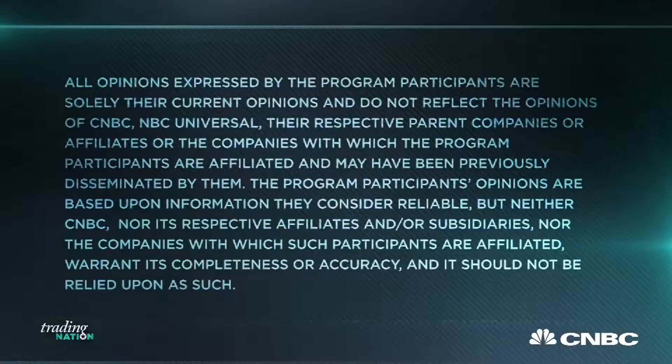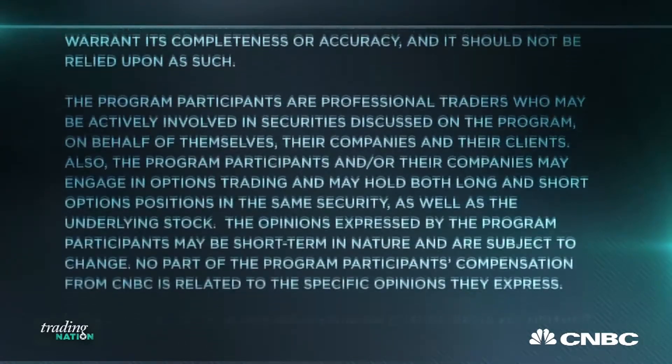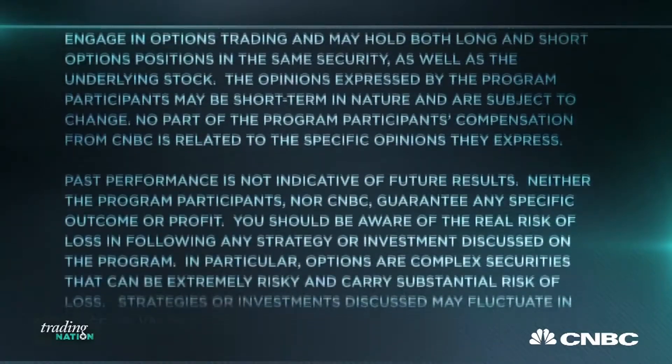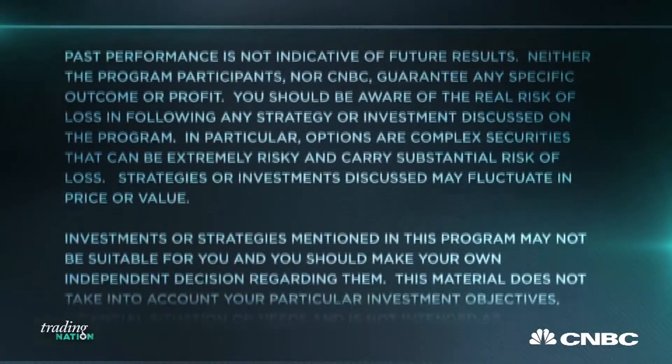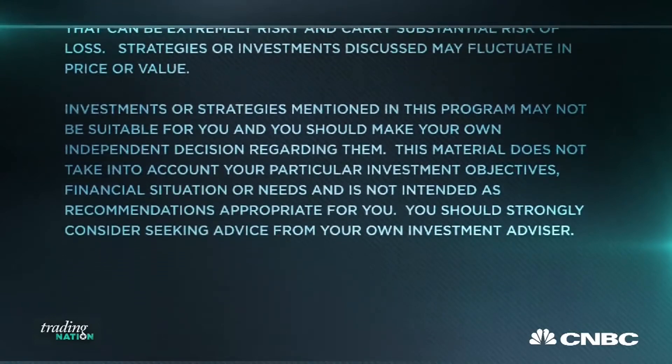For Trading Nation, this is Michael Bappas with the Bappas Group at Hightower. We'll see you next time.